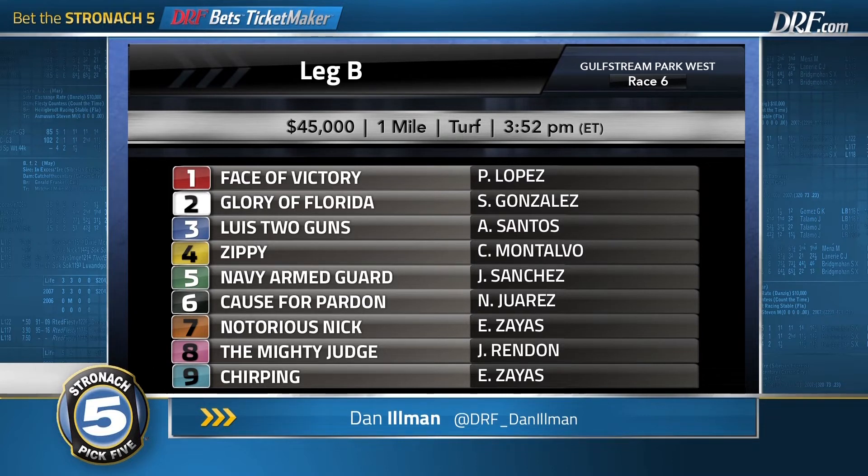The horse I'm perhaps most interested in at a price is the 8, the Mighty Judge. Last time out he was just outrun early, last down towards the rail on the backstretch, altered course to the outside, and was on the scene late and galloped out very well. He is extremely consistent from a Beyer standpoint. You get the feeling he needs a trip and a little bit of pace, but I think the Mighty Judge is slowly rounding into form. I'm going to use the 6, 7, and 8 on equal footing in leg B.